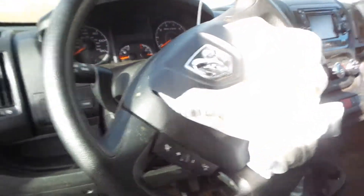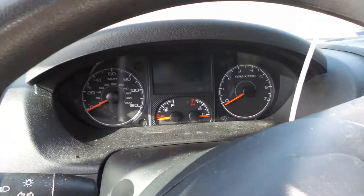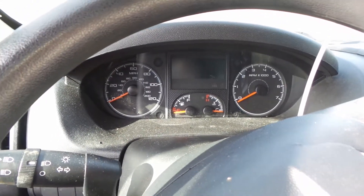We have a good column here with tilt, cruise, and delay wipers. We have a good speedo. This vehicle is not run due to the way it was hit.